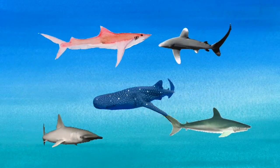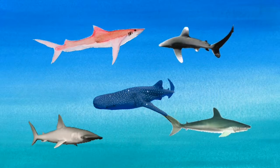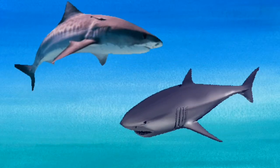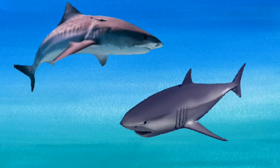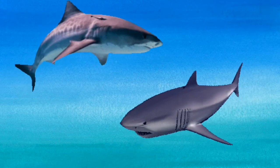Sharks have to keep swimming or they will sink, so they have to keep swimming all the time, even when they are asleep. The biggest shark that ever lived was called the megalodon. It lived a very, very long time ago. No one knows exactly how big a megalodon was, but it would have been enormous — it must have been 50 feet long.